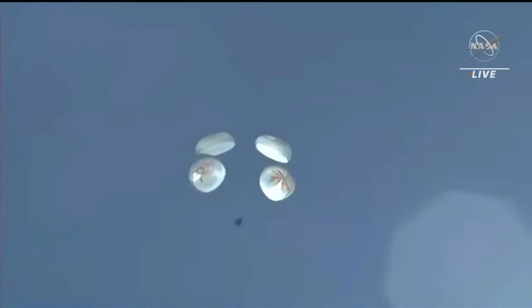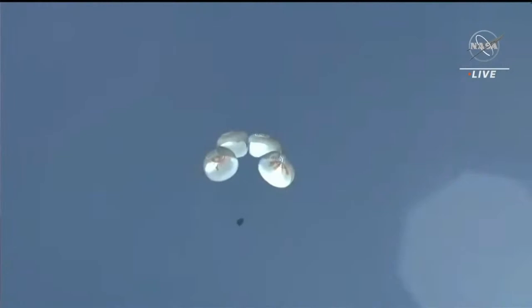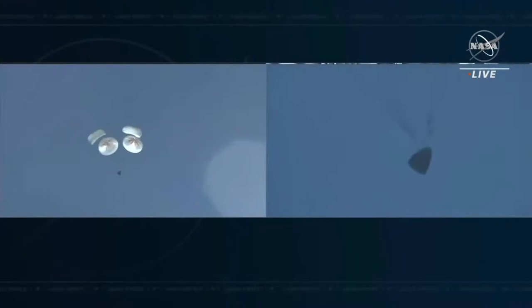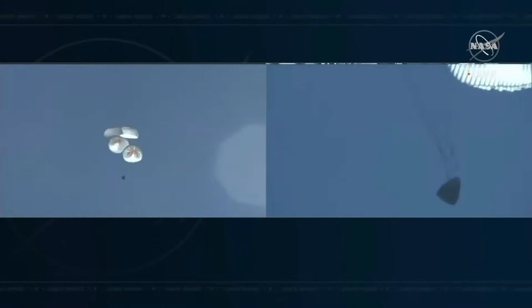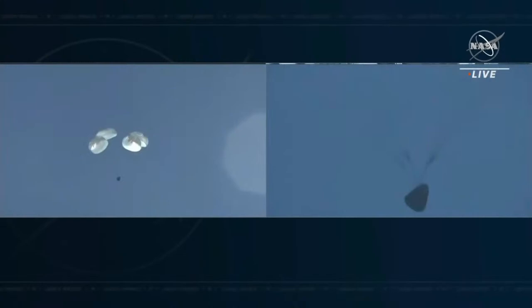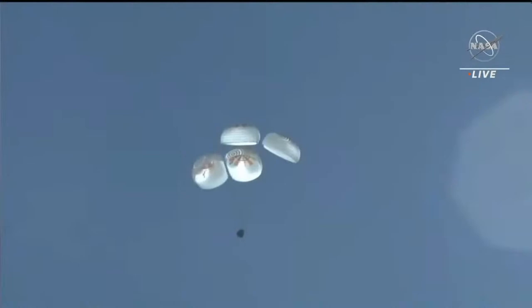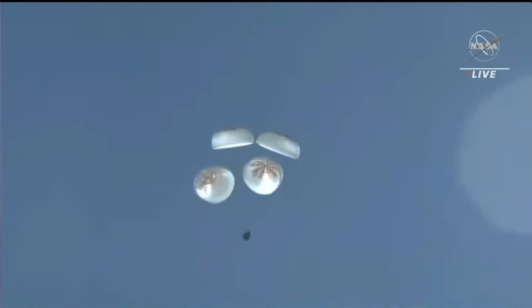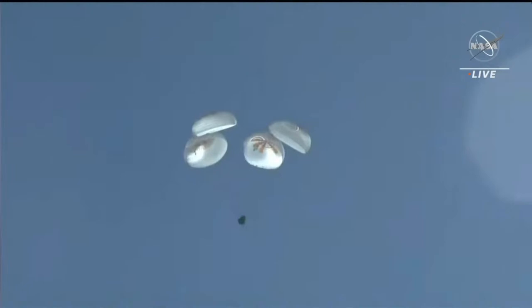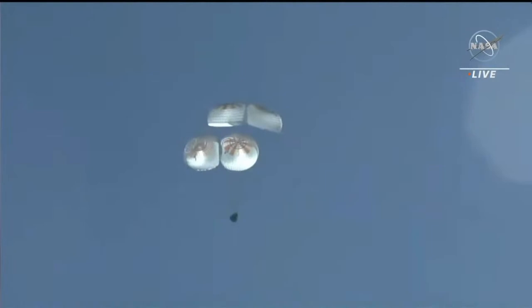Freedom is at 1,000 meters. Copy 1,000. Dragon has saved all propulsion systems and is now terminating the nitrox suit and cabin purges, beginning to increase pressure in preparation for landing. 800 meters. Copy 800. Dragon is beginning to increase pressure in preparation for landing. Mission Control Hawthorne is reporting the precise landing coordinates to the recovery team. We did get confirmation on the main chutes. 600 meters. The crew is now 600 meters away from splashing down — we expect splashdown in about two minutes.